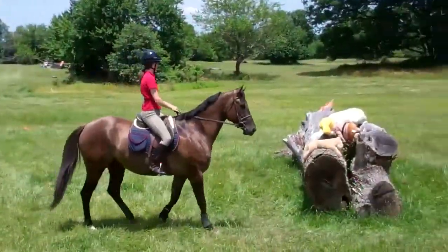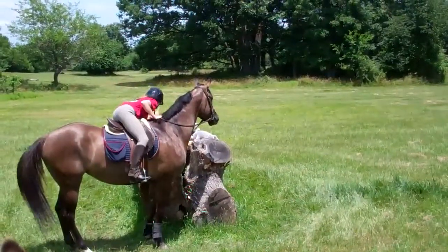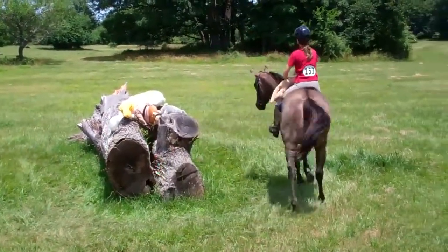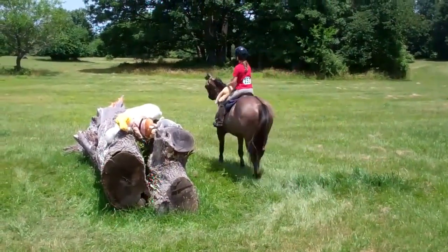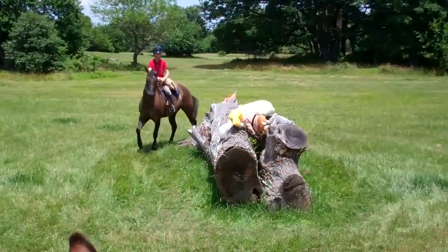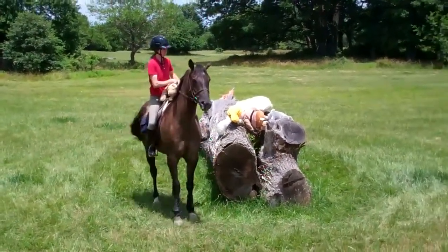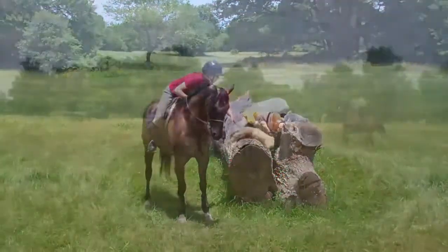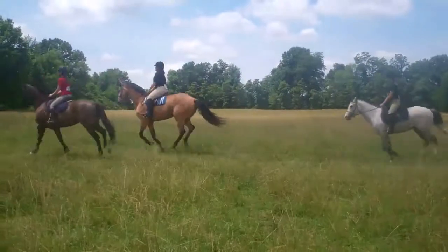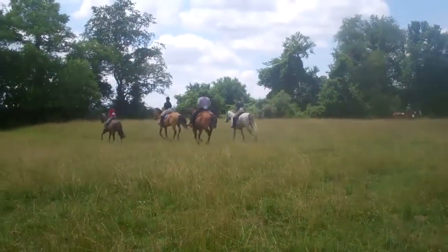This is Latte doing the 'Animal Rescue' obstacle — that's the name of it — and now she'll just walk around the log. Carla is a guest rider today and she's doing a very good job with Latte: nice and controlled. Good job!